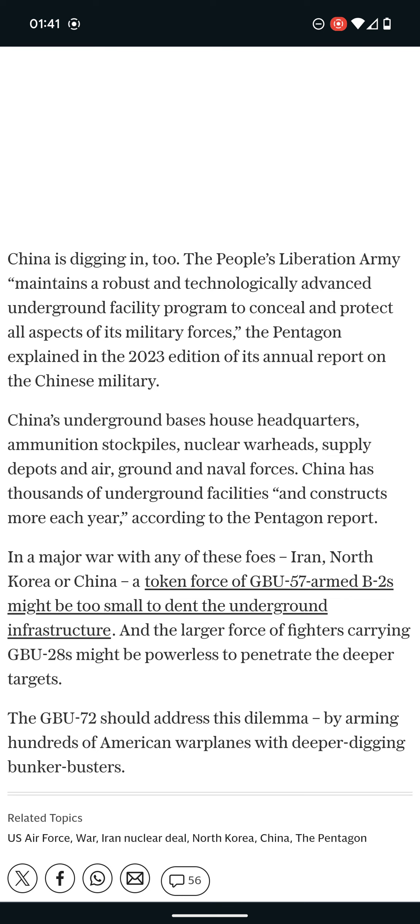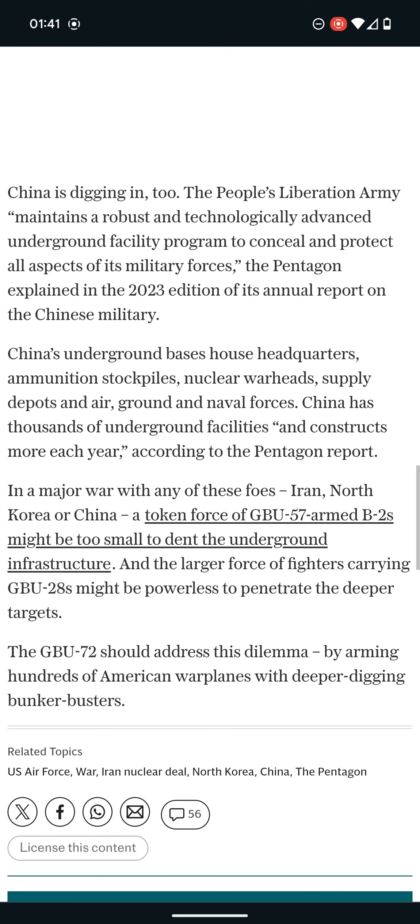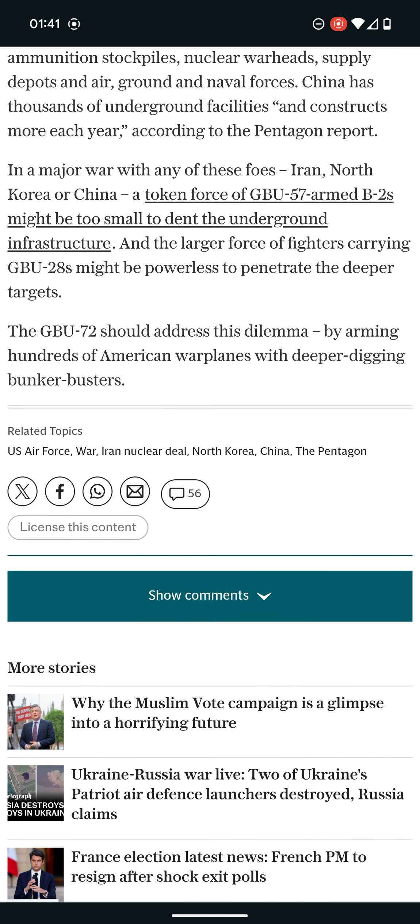The US probably has spies over there in China — how else would they get the intel? And that's basically the end of the article. Like it said, they've got the GBU-72, which is literally going to be used to go deep beneath the Earth to clear out the enemy. And even then, they don't compare to the Intercontinental Ballistic Missile.